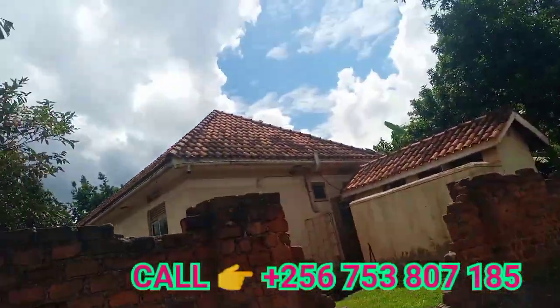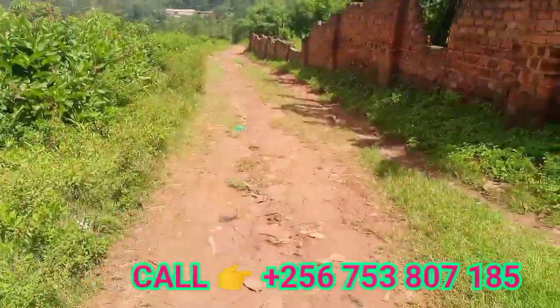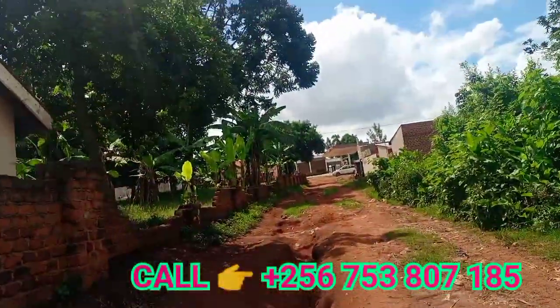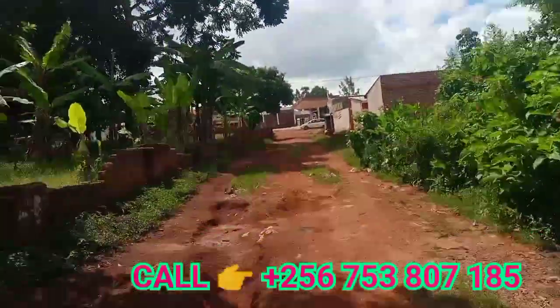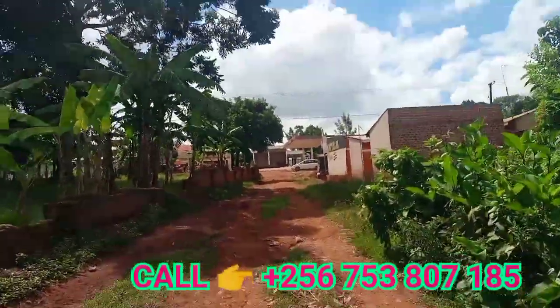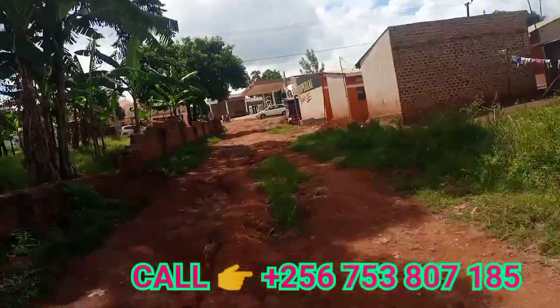This is the neighborhood. This is the access road. This is the tarmac — let me take you up to the tarmac to have a look.